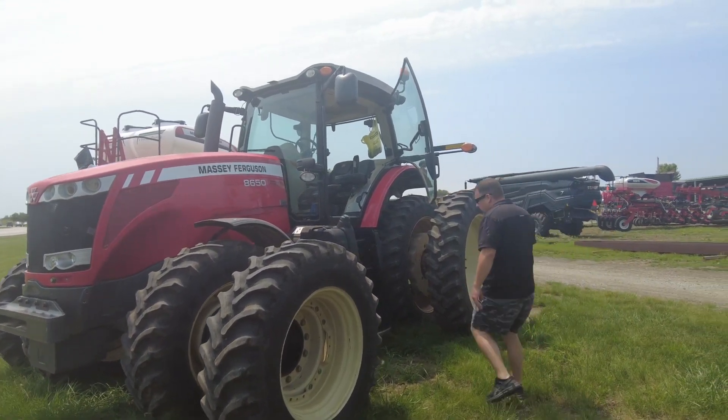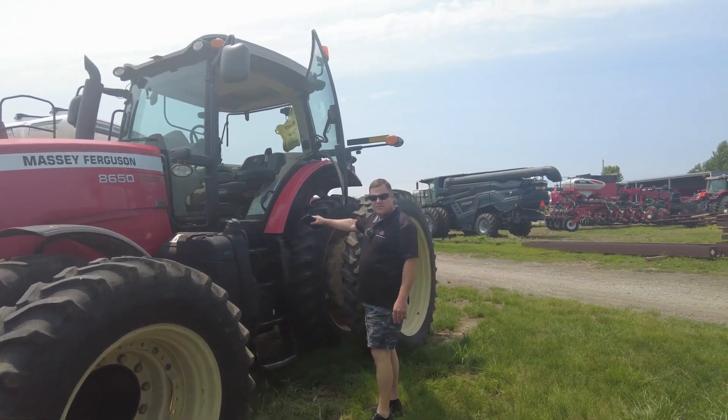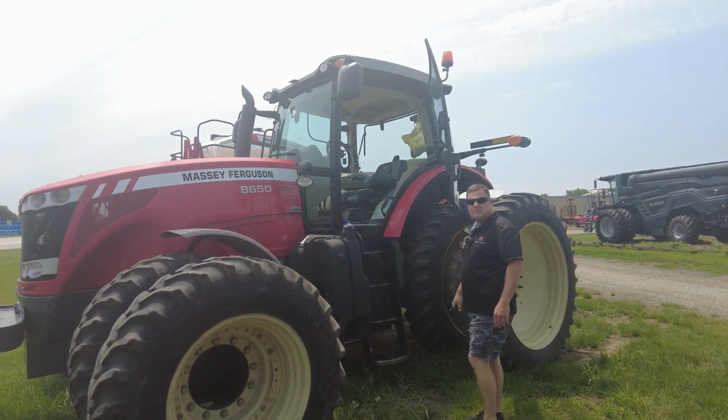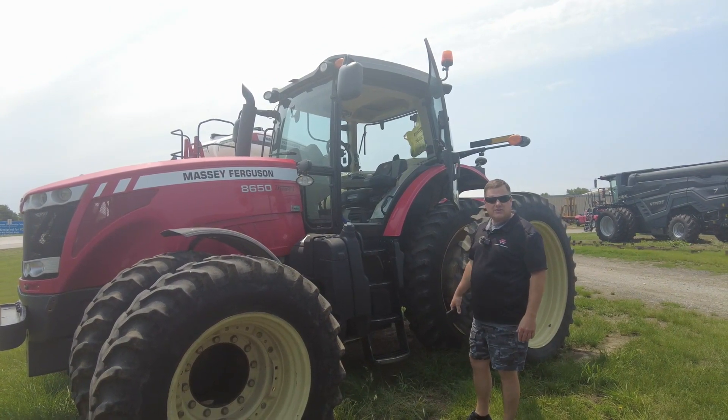This tractor has got a shade over 3,000 hours. It runs good, it sounds good. Once we run it through the shop and get it all cleaned up, this is going to make somebody a nice tillage tractor this fall.